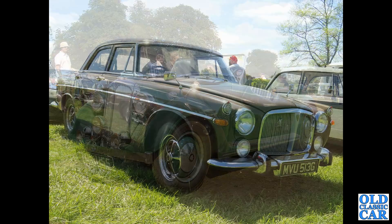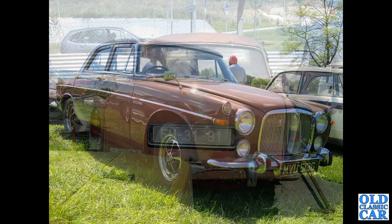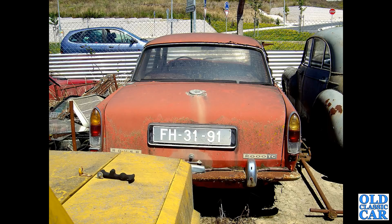This is the only P5B saloon I've seen in brown, hence its inclusion here - this is a G-reg car from 1968 to 1969. You'll note that the grille is different between the V8 and the earlier three litres. This was found in a Portuguese scrapyard - a very sad-looking 2000 TC; just look at the rust in the back of the roof, clearly well beyond restoration.